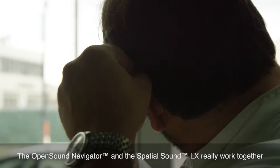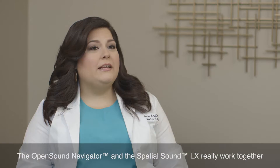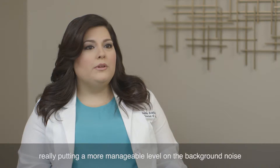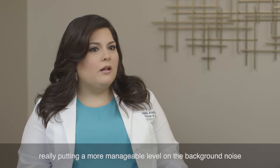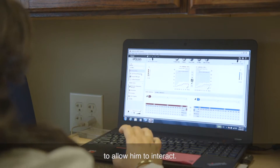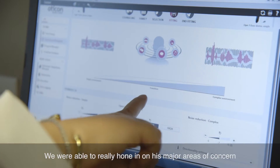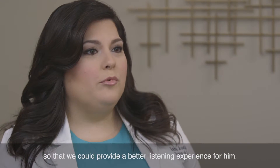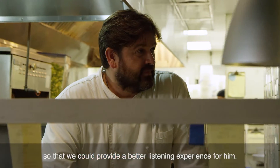The Open Sound Navigator and the Spatial Sound LX really work together as a team. It's analyzing what sounds are coming in from where, really putting a more manageable level on the background noise to allow him to interact. We were able to really hone in on his major areas of concern so that we could provide a better listening experience for him.